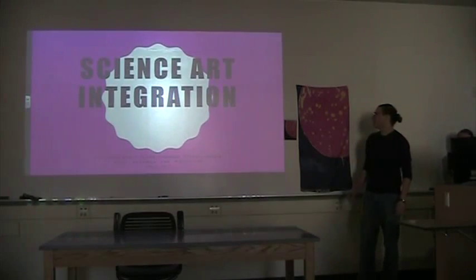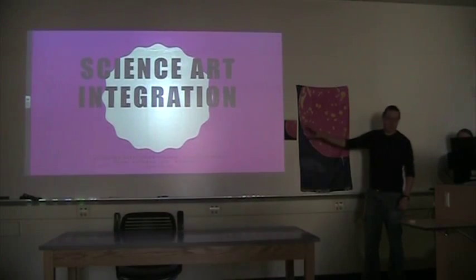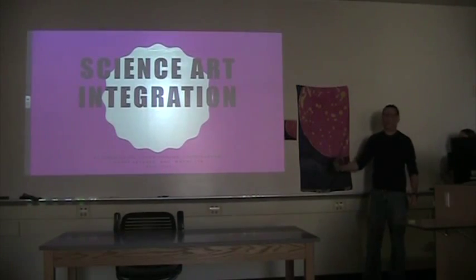Here's our art science integration project. You can kind of see our critique that we made comparing it to the picture. We'll talk about that a little bit more later. First, we're going to start off talking about the article.